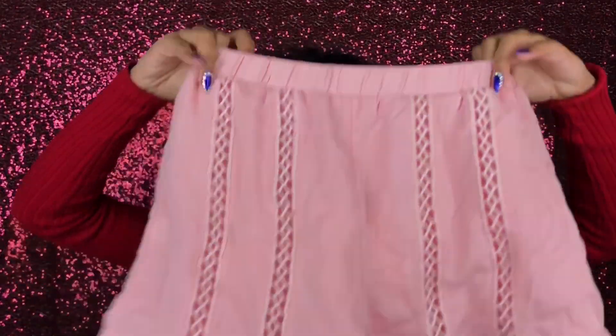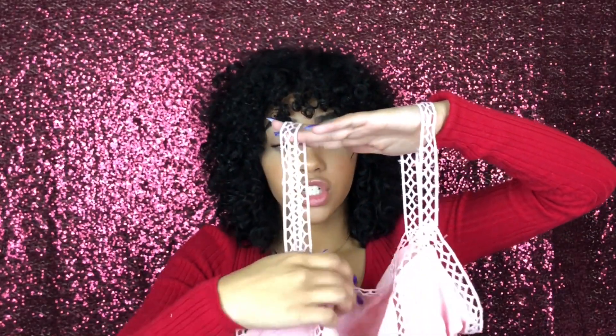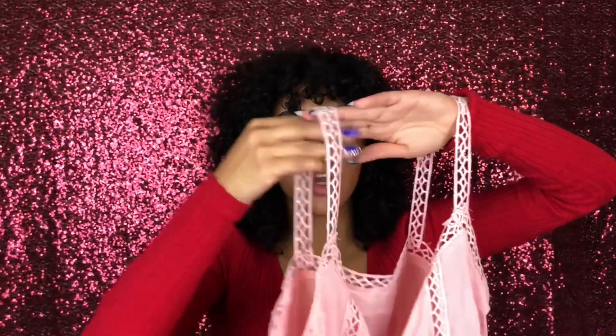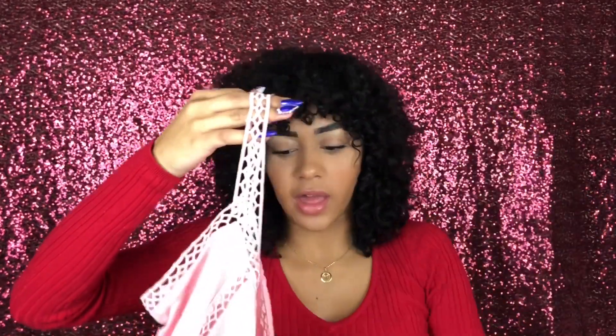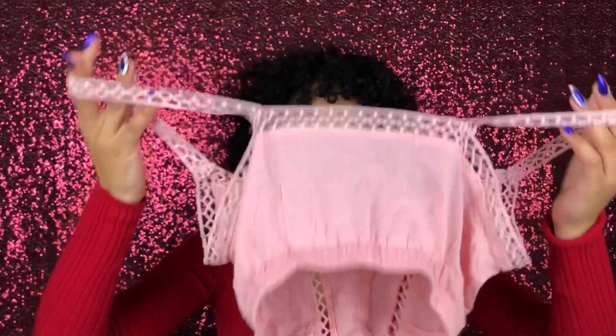Now I have three two-piece sets to show. The first one has baby pink shorts — super cute and really flowy. The top that goes with it is cute, but I don't like how flimsy it is. It feels very cheaply made and it's very short — even if you pull the shorts up high-waisted, there's still a lot of midriff showing, which isn't my favorite. It's pretty much like a bralette, and I just don't like how flimsy it feels.